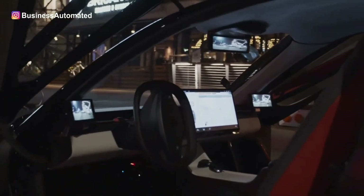In this video, we are going to share with you everything we know about the new innovative design of the electric vehicle of the future.